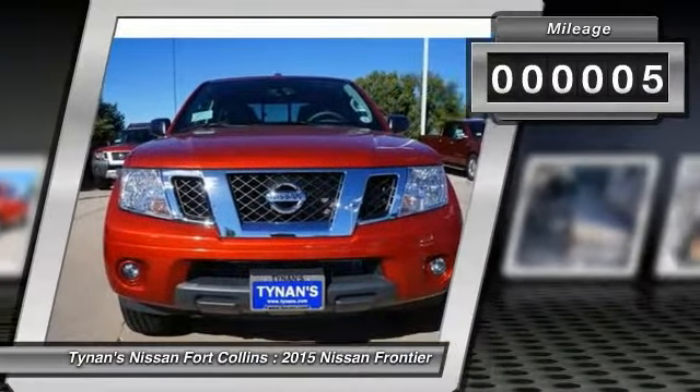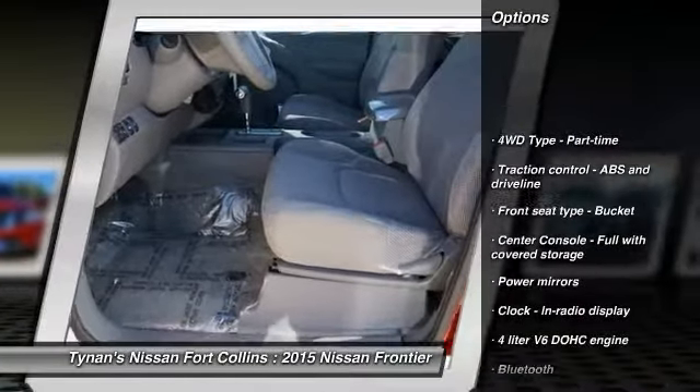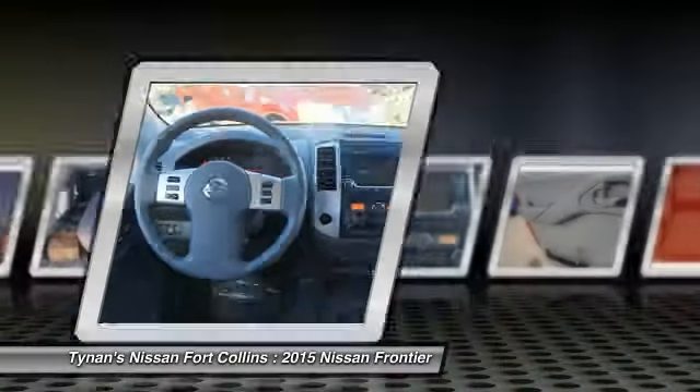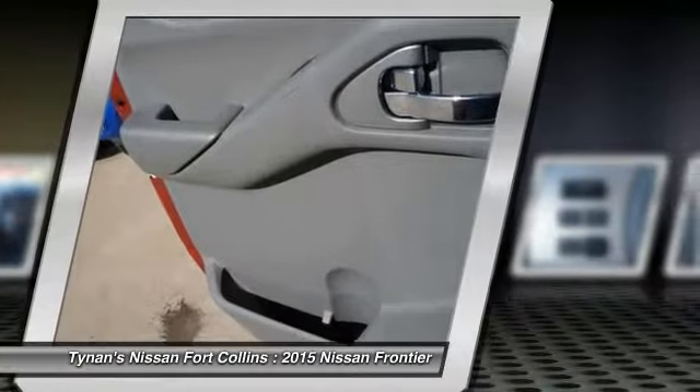This vehicle has less than 100 miles. Here are some of this vehicle's great options: stability control, traction control, automatic transmission, air conditioning, Bluetooth, cruise control, power windows, remote power door locks, passenger airbag, tachometer.